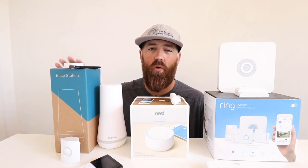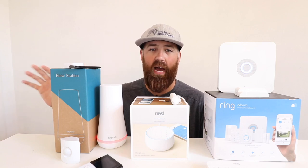SimpliSafe does let you control your system from the app, but it requires professional monitoring, which costs $24.99 per month. That gives you app access as well as video storage and recording from SimpliSafe cameras — all included in that $24.99 per month professional plan. They do have a lower tier plan at $14.99 a month, but that does not allow access control and does not include video recording for the SimpliSafe camera.